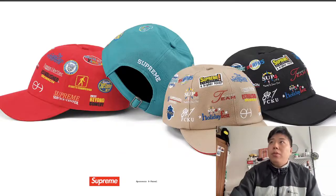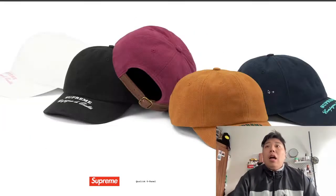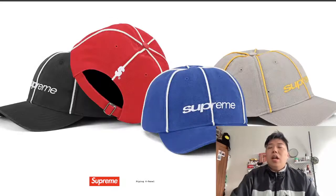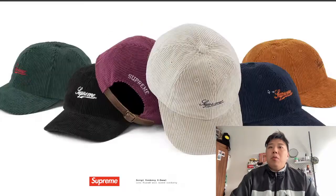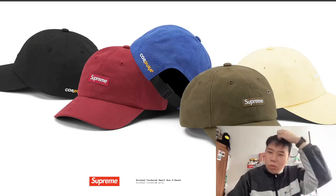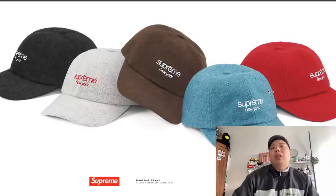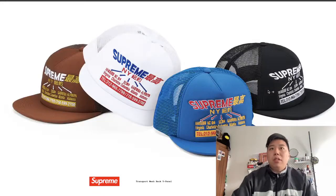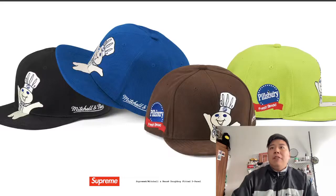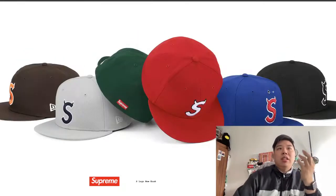Moving on to snapbacks. We have a couple of standard six-panel caps — they're pretty clean. They don't have the Supreme branding on the front like usual but they're looking nice. There are a few more six-panel options with an S logo, which is pretty minimal and I like that. I love anything minimal with a small logo at the front. There are some five-panel caps as well, though those would depend on collaborations.